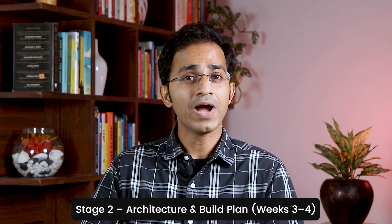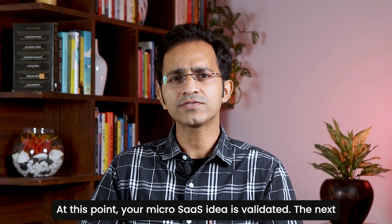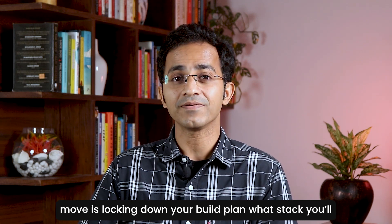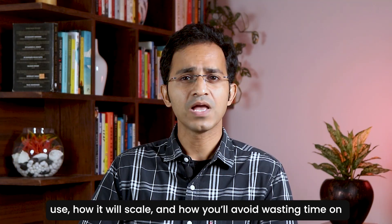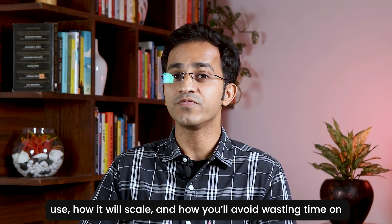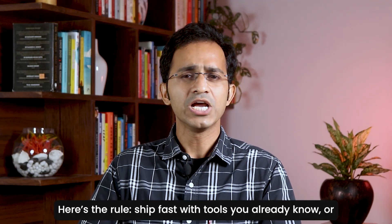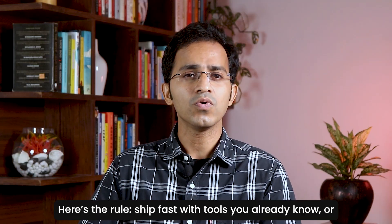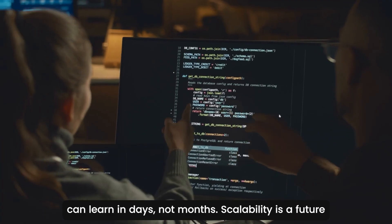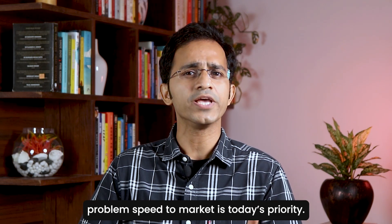Stage 2: Architecture and Build Plan. At this point, your Micro SaaS idea is validated. The next move is locking down your build plan — what stack will you use, how it will scale, and how you will avoid wasting time on features nobody asked for. Here's the rule: ship first with tools you already know or can learn in days, not months. Scalability is a future problem. Speed to market is today's priority.